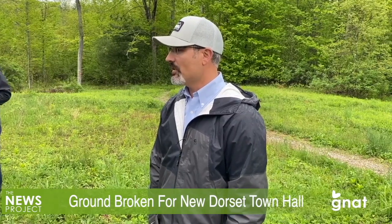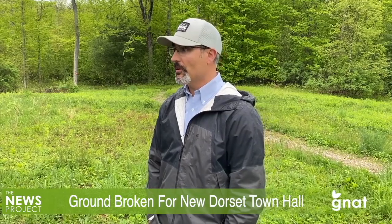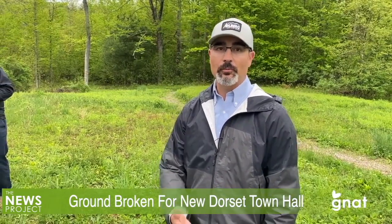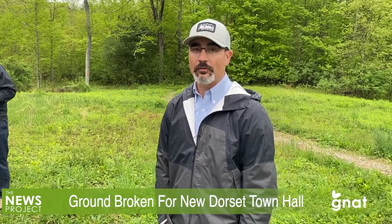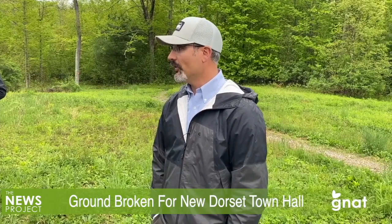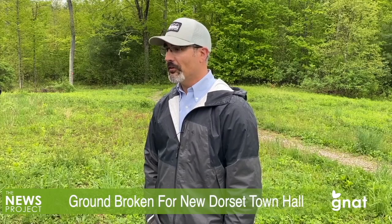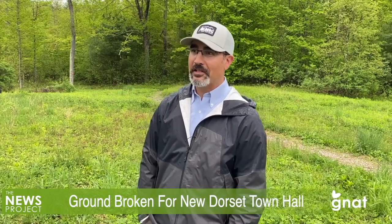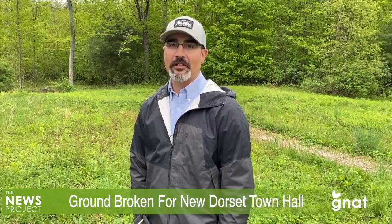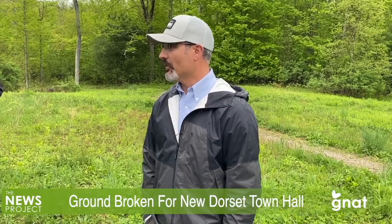So that started the process to search for an architect to come up with a design. We were very fortunate to get linked up with McClay Architects in Waitsfield. Kat and Bill have stewarded us through a few-year process to design a building, get some pricing, get some pricing that was too high, redesign the building, and get to kind of where we are here today, which has been a bit of a whirlwind, but great.